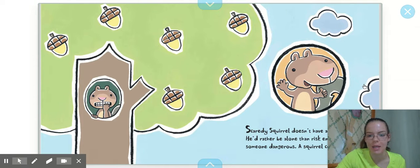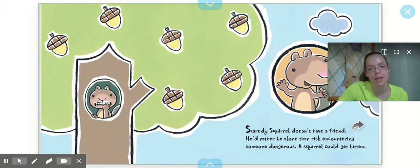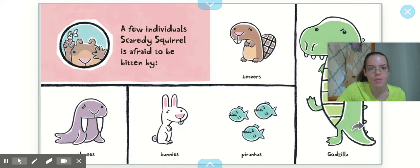Scaredy Squirrel by Melanie Watt. Scaredy Squirrel doesn't have a friend. He'd rather be alone than risk encountering someone dangerous — a squirrel could get bitten, after all. A few individuals Scaredy Squirrel is afraid to be bitten by: walruses, bunnies, piranhas, beavers, and Godzilla.